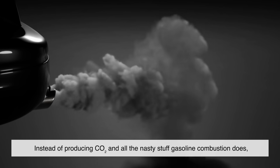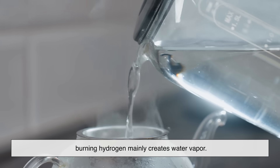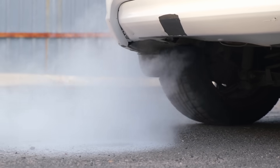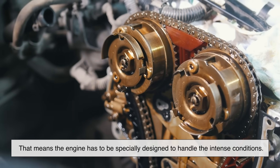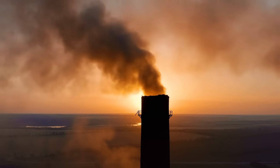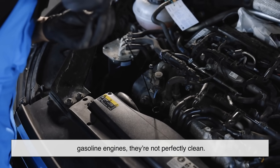Instead of producing CO2 and all the nasty stuff gasoline combustion does, burning hydrogen mainly creates water vapor. The combustion process is cleaner and, in theory, much better for the environment. But there are some challenges — hydrogen burns extremely hot and fast, meaning the engine has to be specially designed to handle the intense conditions. Also, there's a risk of forming nitrogen oxides due to the high combustion temperatures. Those are still pollutants, even if CO2 isn't present. So while hydrogen combustion engines are cleaner than gasoline engines, they're not perfectly clean.